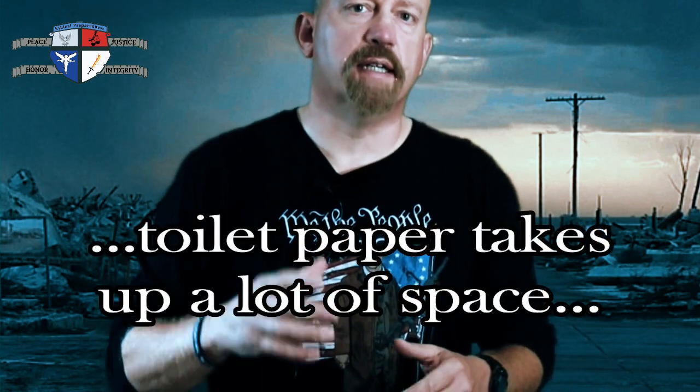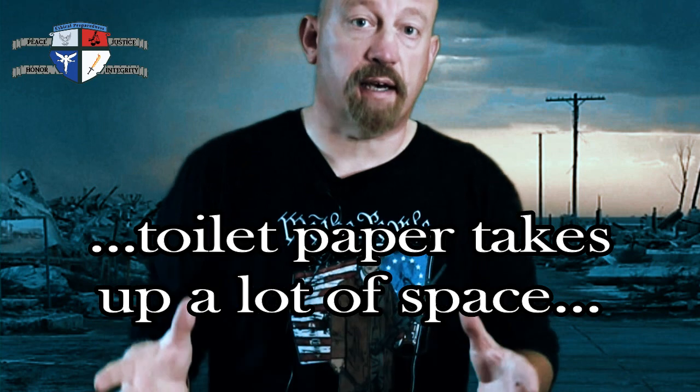One problem I have with stockpiling toilet paper is that it takes up a lot of space. And whatever you do have stockpiled, you really have to seal it up tight because mice and other pests really love that stuff. Now if stockpiling toilet paper is what you prefer to do, please know that I am not knocking your decision — I'm simply stating options that might help other preppers.